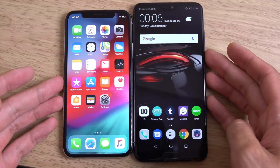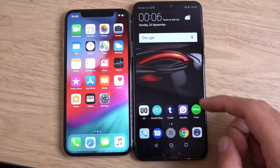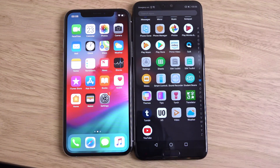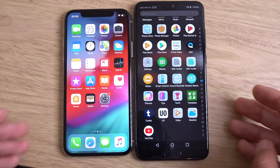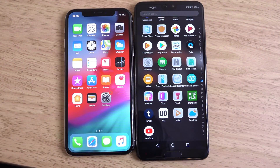You can see both of them coming with very vibrant OLED displays, although I'd say the iPhone is a little bit brighter here. You can see it is a little bit duller on the P20 Pro.